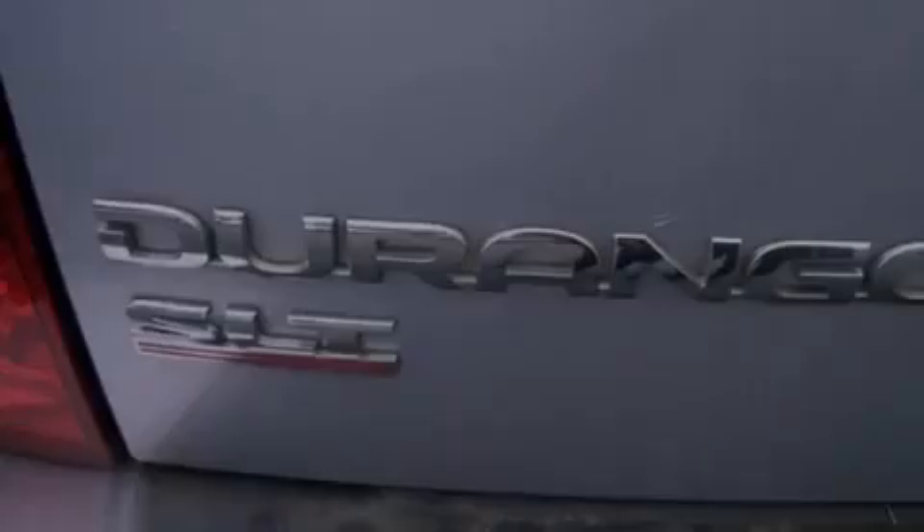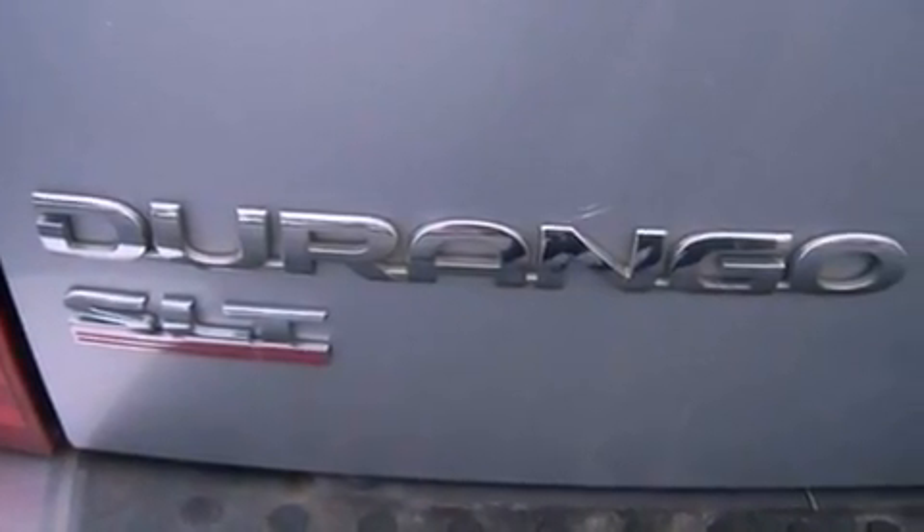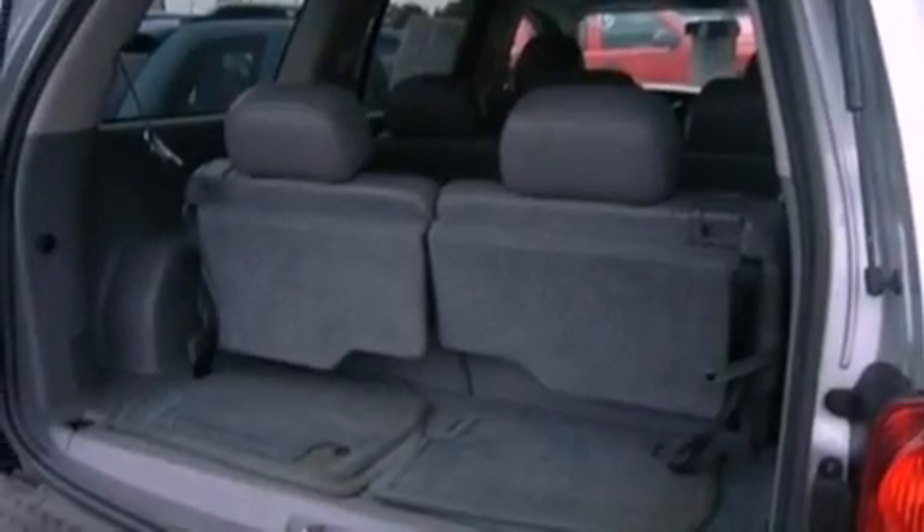A passenger side vanity mirror, fog lamps, an anti-lock braking system, heater vents for rear-seated passengers, and cruise control.